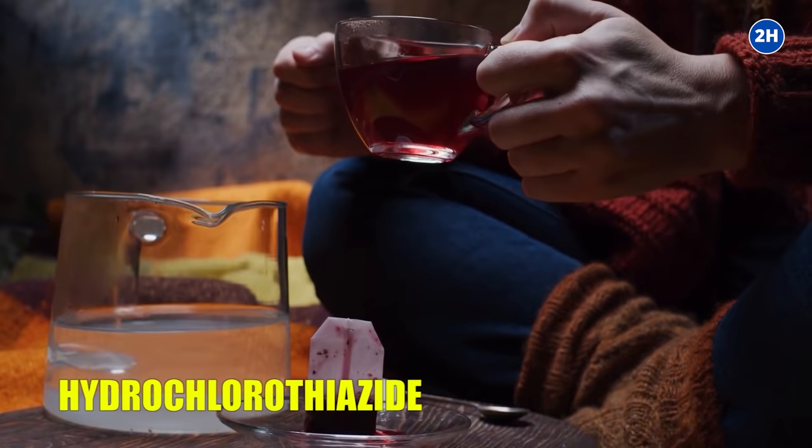However, hibiscus tea is not recommended for those who take hydrochlorothiazide, which is a type of diuretic used to treat high blood pressure, in order to prevent interaction.